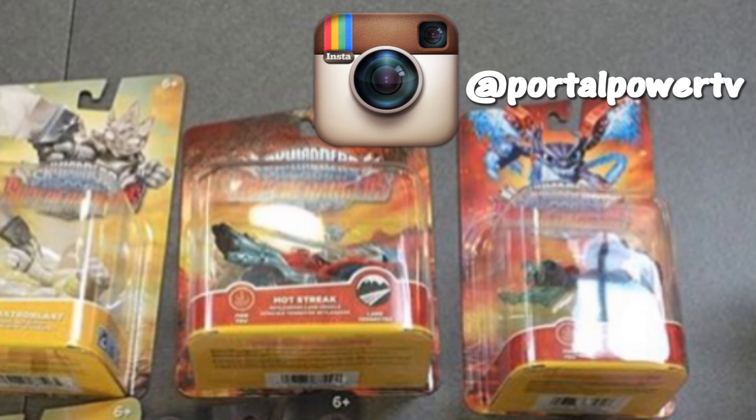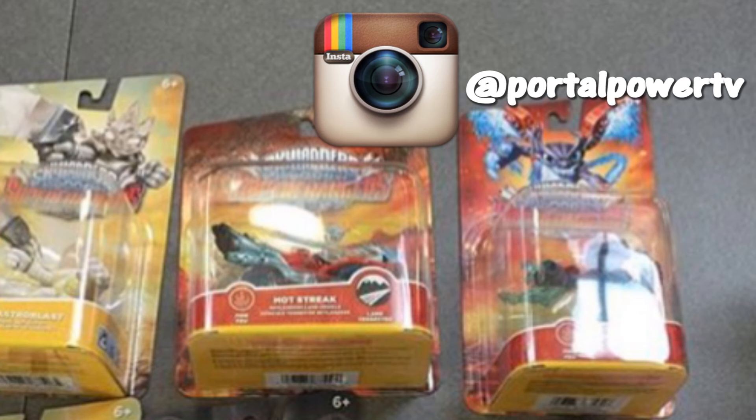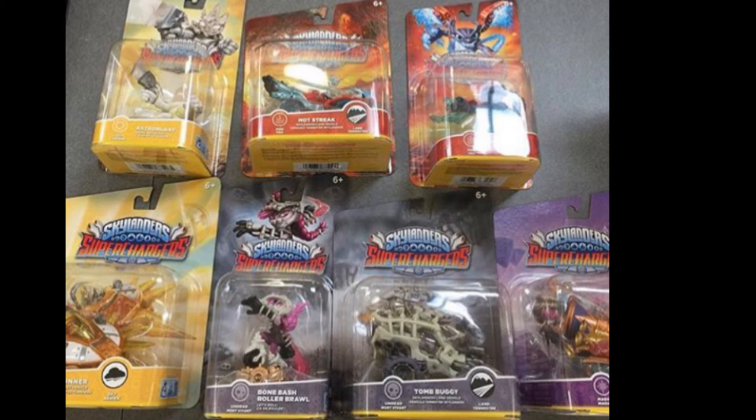Really definitely go check him out. This is just a little cropped out portion of his picture that he posted, that he had got — he picked up all the Wave 4 that has been spotted so far in stores, which is really, really cool.